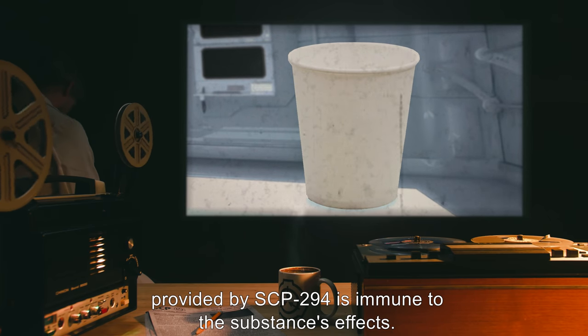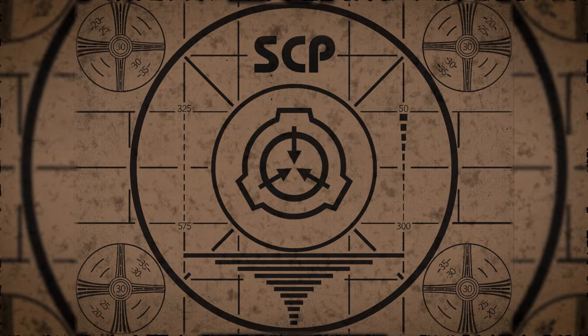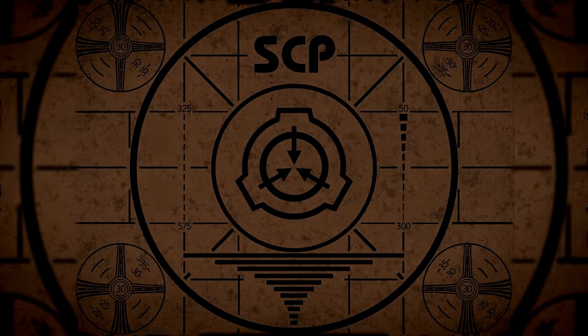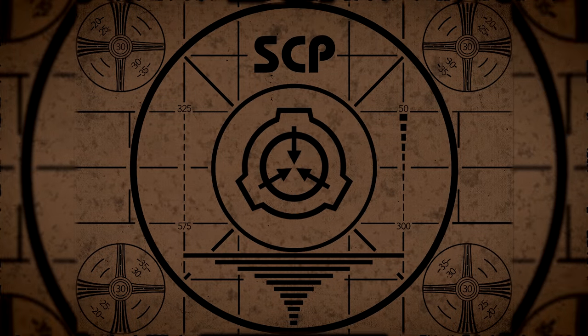Lesson complete. If you missed the previous orientation, go watch SCP-074, Quantum Woodlouse, right now. Or for the complete course, watch this playlist.